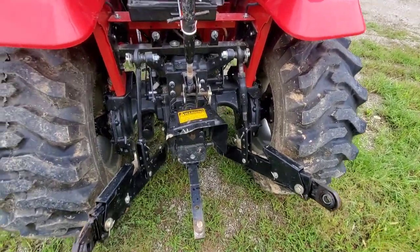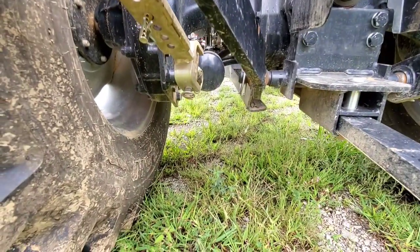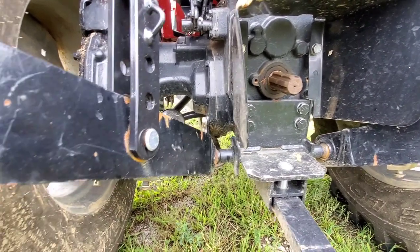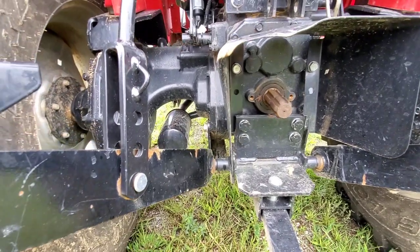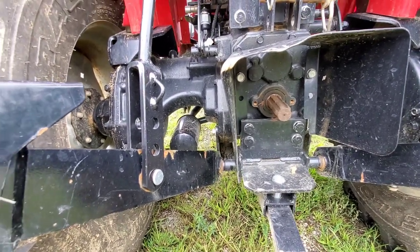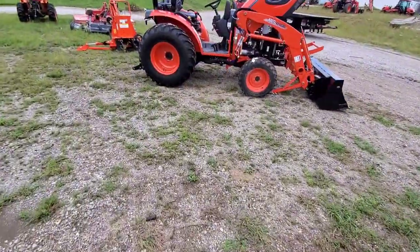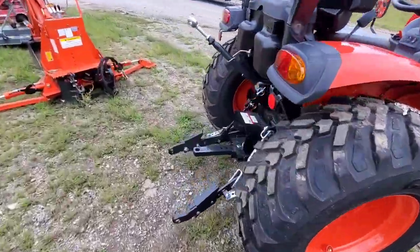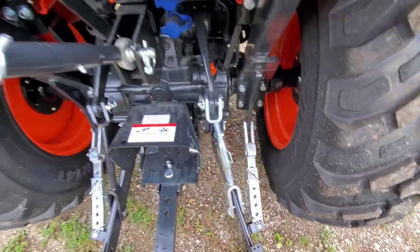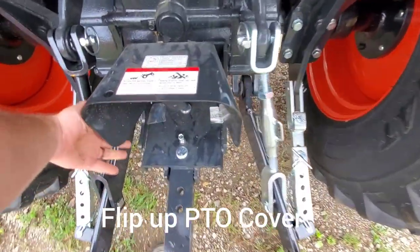If anyone watching has a 1635, let me know if you've ever ripped that hydraulic filter off and how that went. It looks like a nice cast rear end — not aluminum — that's a good thing. On the Coyote, similar setup: drawbar — a heavier, thicker drawbar — pin-type check chains, extendable links, top link. You've got a flip-up PTO cover here, giving a little more access to the PTO.